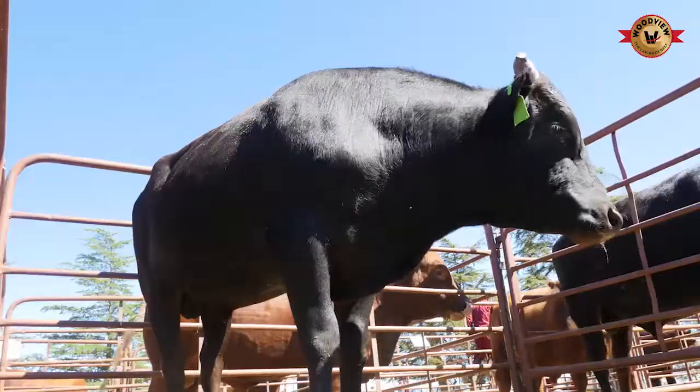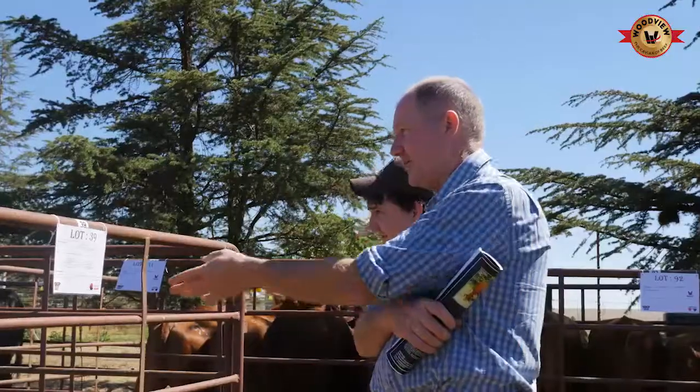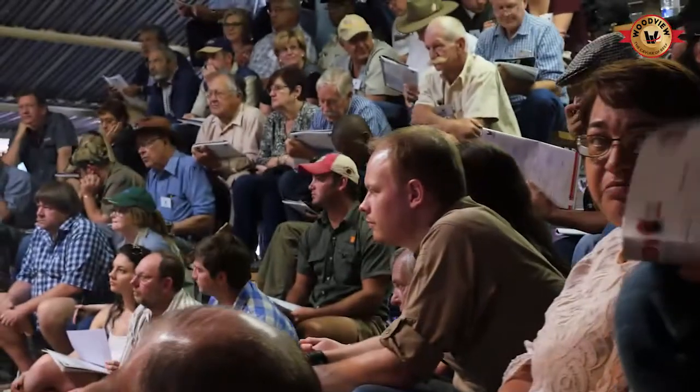When it comes to the stud side, the purebred side of Wagyu cattle, you can join the Wagyu Association of South Africa. At present we have 43 members, and then you can breed purebred cattle to market to other commercial farmers.